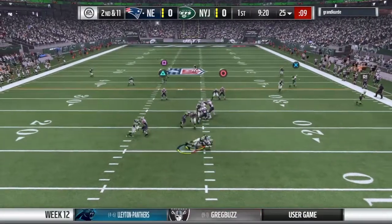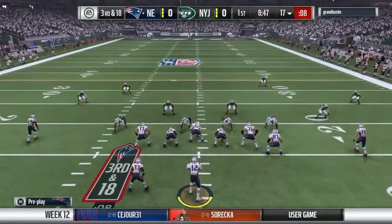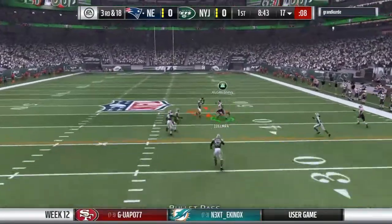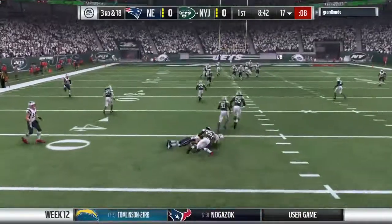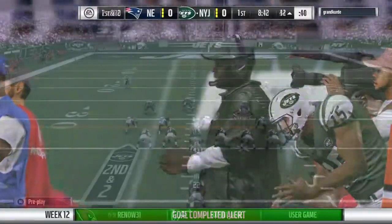Now Brady throwing on second down. He'll be hit from behind. Shotgun now for Brady, into a double team, and it's intercepted — picked off by the safety, Calvin Pryor. And they will set it.